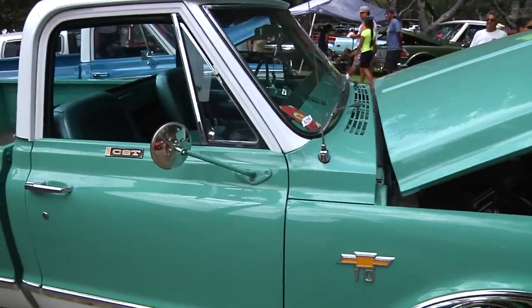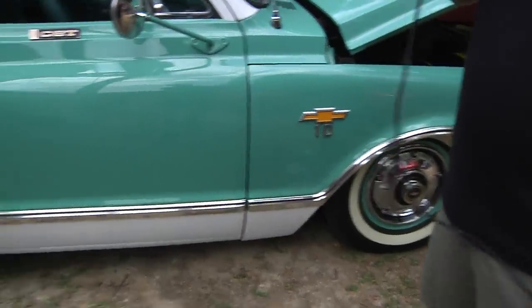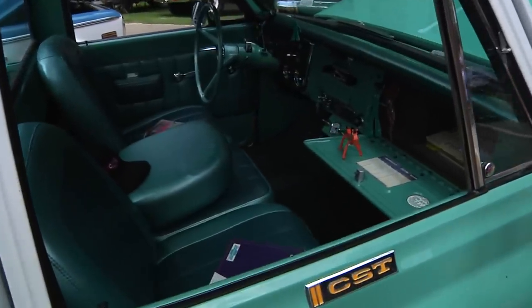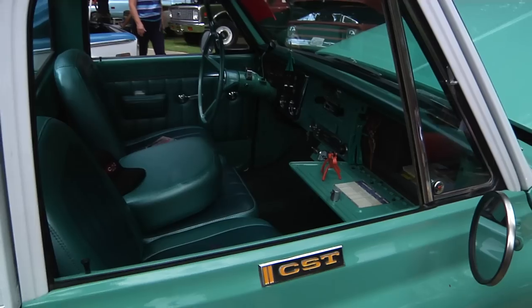It was just changed a little bit — changed the wheels up, put a stock style hubcap, a thin white wall. Those are factory bucket seats in the interior. We had it bagged by Kev's Classics in Fresno, California. It's pretty low, has a nice ride, AC — all the comforts of home.